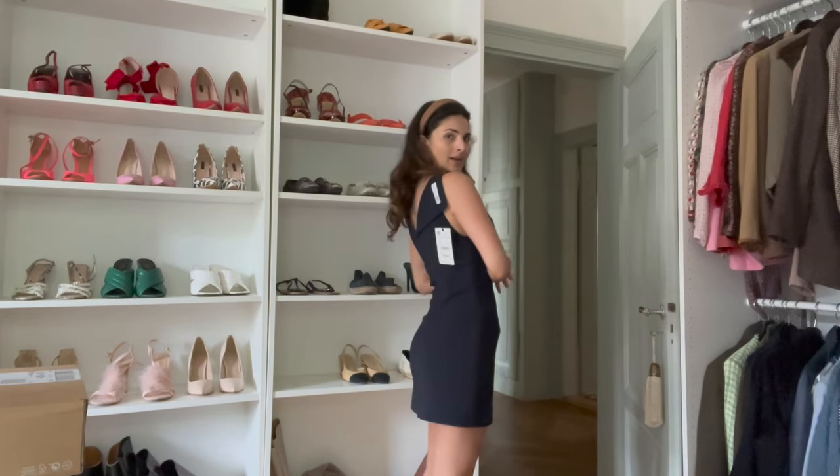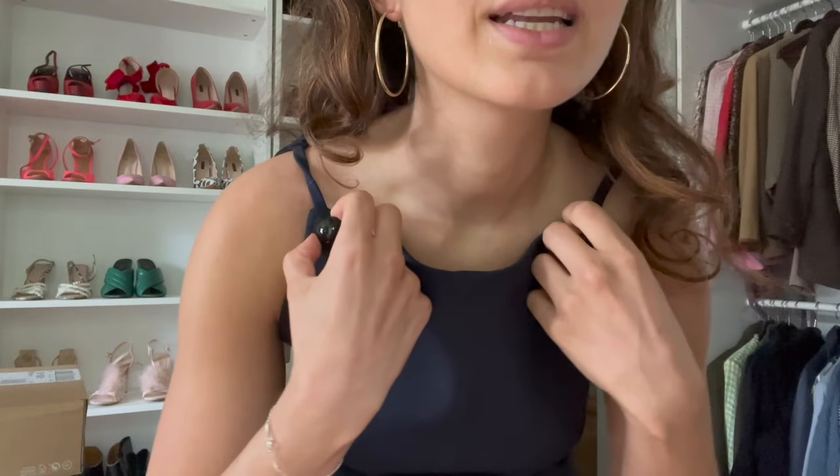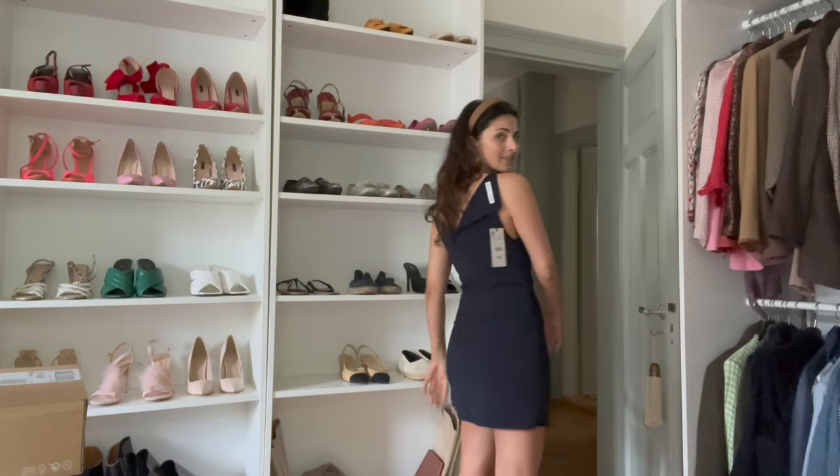The second dress is a neoprene material — I really like it. It bulges a bit here but that's because I couldn't zip it up properly with no one to help me. Once zipped fully it shouldn't bulge. Other than that it's really beautiful — those buttons here could almost be mistaken for a Dior dress, I'm not joking.